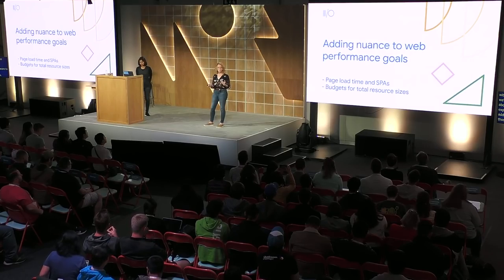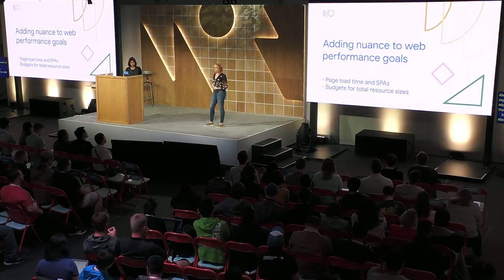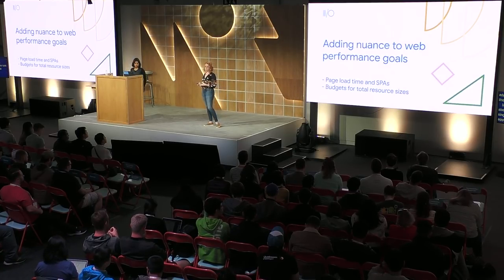We just finished up talking about some of the collaborations we've done in the last year with frameworks. Next up, we'd like to talk about our goals for user experience and how we want to add some nuance to those performance ideas — in particular, we want to talk about page load time and single page apps, and we want to talk about budgets for total resource sizes. Loading performance is an incredibly important aspect of user experience, but today's metrics don't tell a full story of the trade-offs.